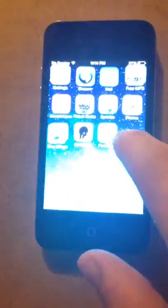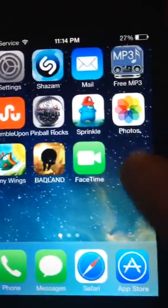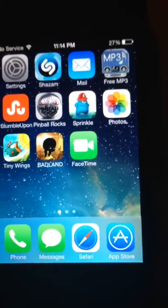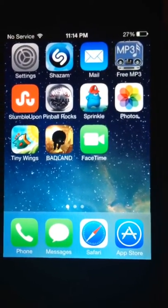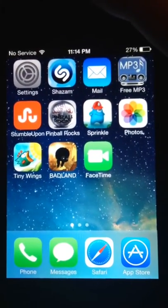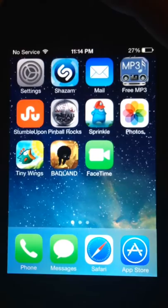You can also get free music on your phone. I've done a video on this before but I'll do one specific to the iPhone so people know. So yeah, you can get free music on there.